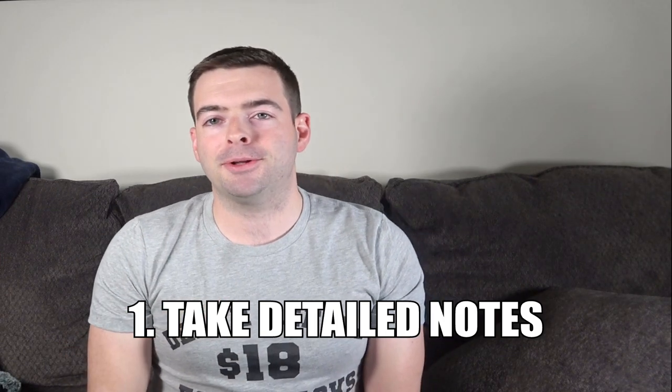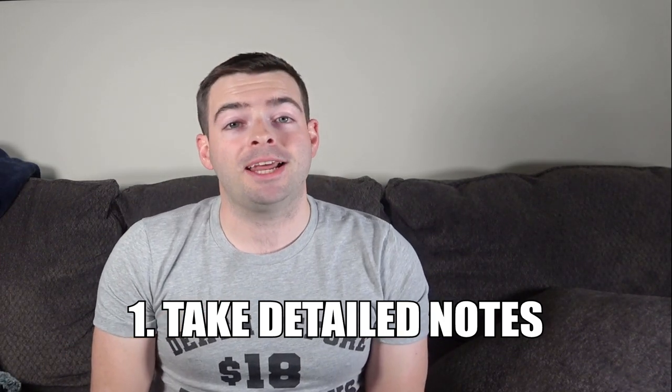Number one is taking detailed notes, and I'm serious — treat every single brew day like it's a chemistry experiment. Write down every single thing that you do in your brewing process — not just your recipe, not just your ingredients. Write down things like: did I round up at the last minute? Was my pH off by 0.02 or 0.03? Did I accidentally leave the boil going for another five or ten minutes? Little things like that actually do add up, and the more notes you take the more you understand about what happened during your brew days. Also take notes during fermentation.